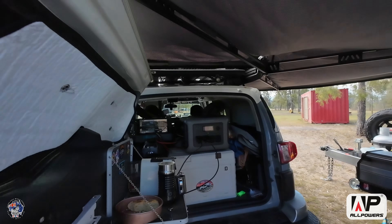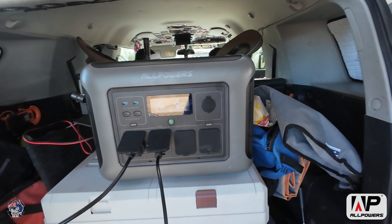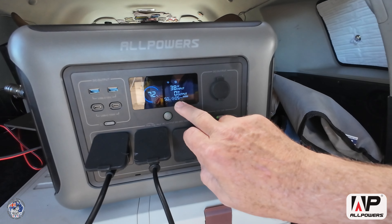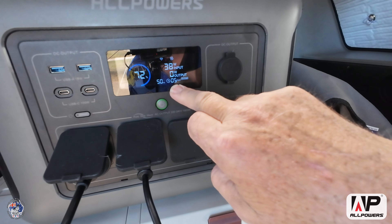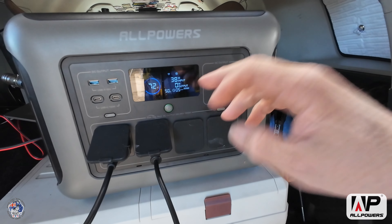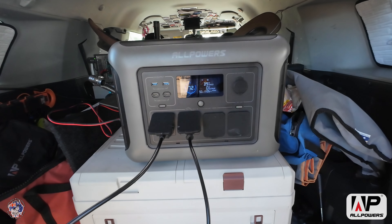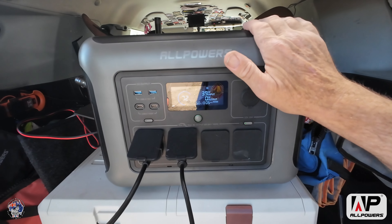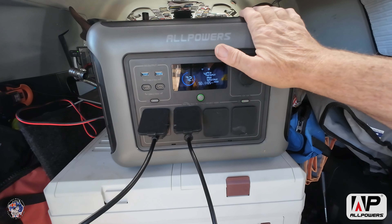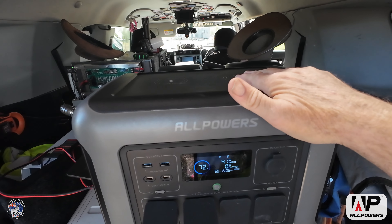A minute ago it was putting in 197 watts. It's saying it'll take about 0.5 hours to recharge at 38–39 watts, but when the sun comes back out that'll change. We sit this at the end of the bed and when we're in there at night we sit our phones on top — it charges them while we sleep.